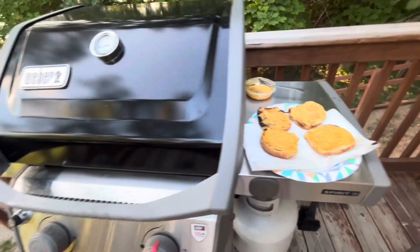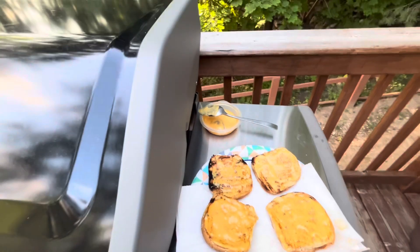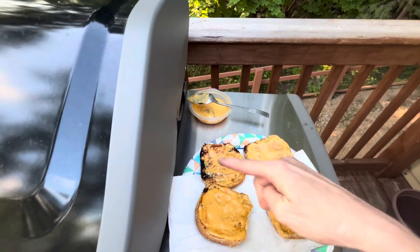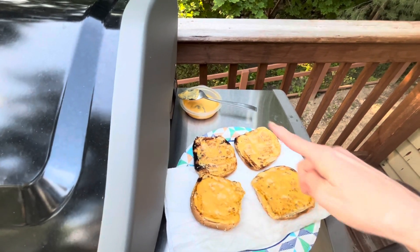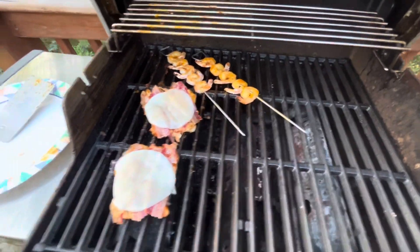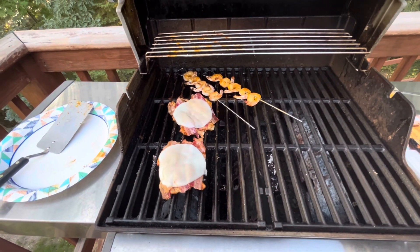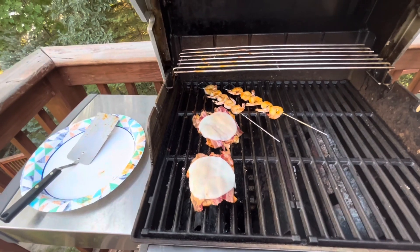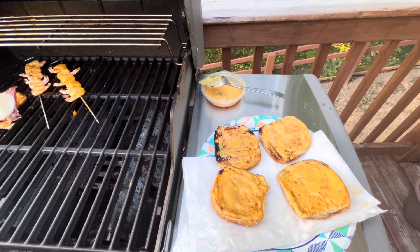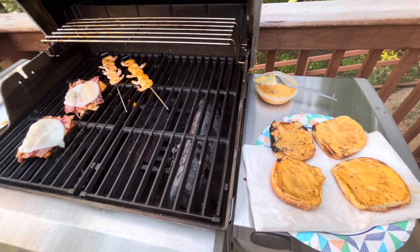Hey guys, I forgot to show you this step: you take a little bit of mayonnaise — about two tablespoons of sauce — add a little mayonnaise to it, and then put a layer on each side of the bun. Everything's done, so I'm gonna have to put these sandwiches together. I just wanted to make sure you knew about the sauce dressing for the sandwiches. Look how good that looks — yum!